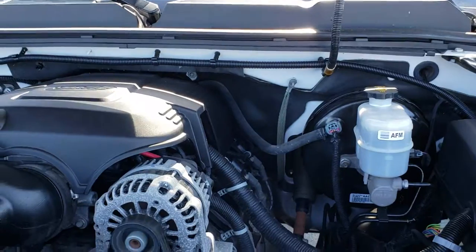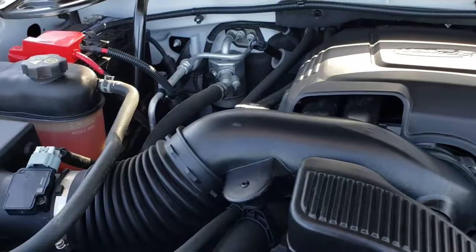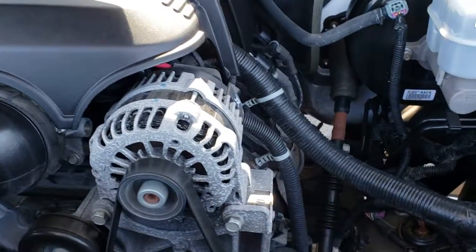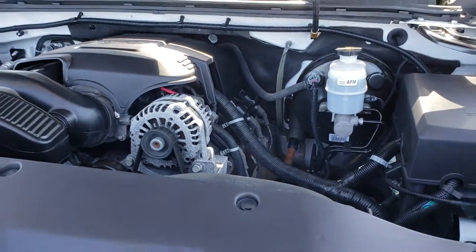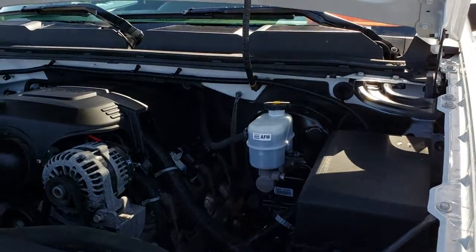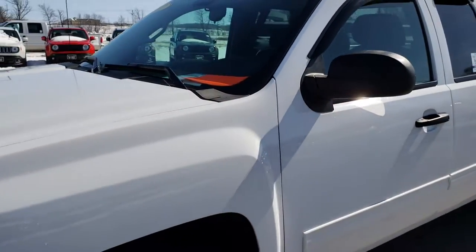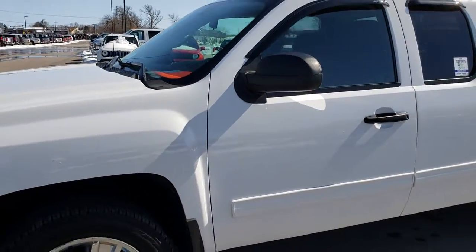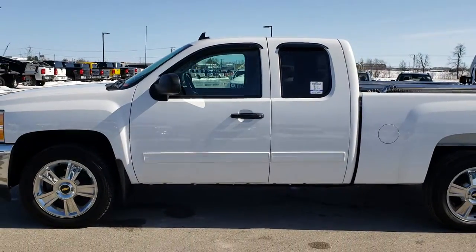We'll take a quick look under the hood at the 5.3 liter V8 motor. The engine bay is very clean and runs very smooth. This truck has been fully safetied and inspected by our service shop. It has a fresh oil and filter change. All the fluids have been checked and topped off. The truck has been gone through mechanically 100% and is 100% ready to go.